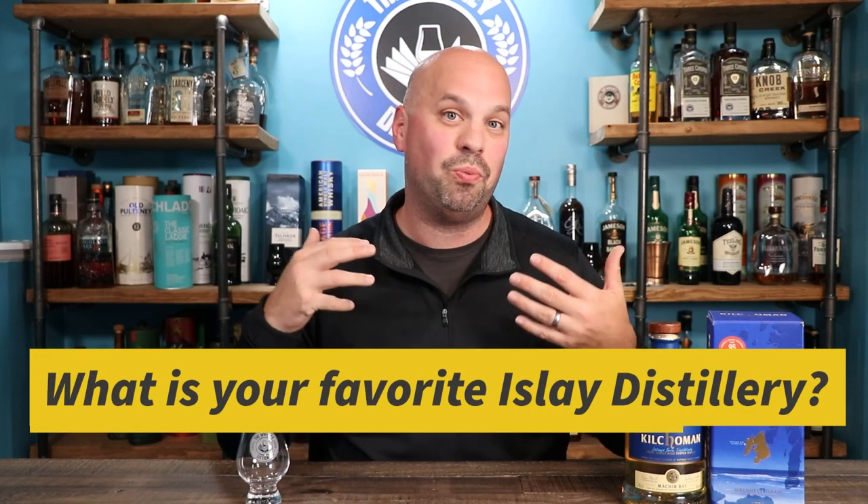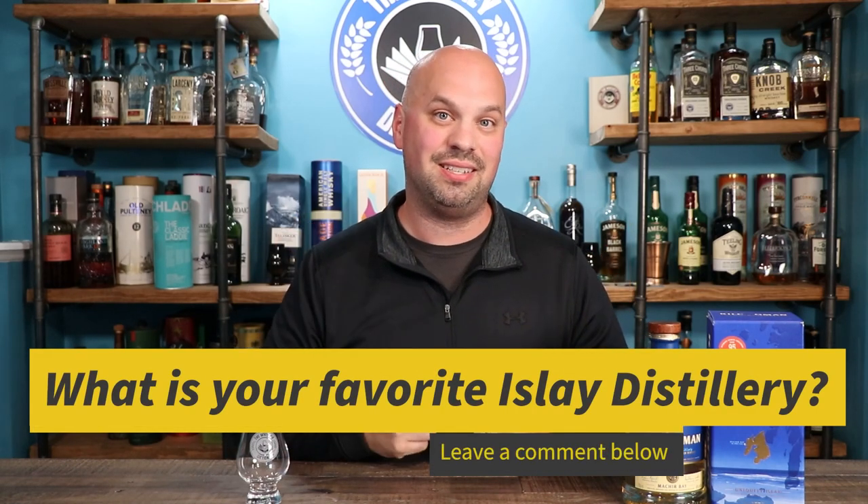Hello everybody and welcome to the Whiskey Dictionary. Tonight I'm going to be talking to you about Kilchoman's Machir Bay. Now this is an interesting whiskey and we'll get into it in a second, but before I do, even if you're one of those people who does not typically comment on a video, I would really like it if you would tell me what is your favorite Islay distillery, because I'm going to be doing several of these over the next couple of months and I'd like to be able to organize it in a way that will be interesting to you. So let me know below.